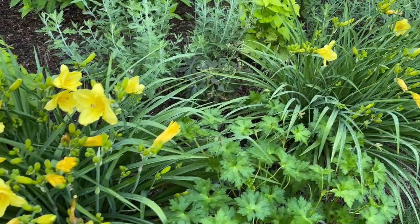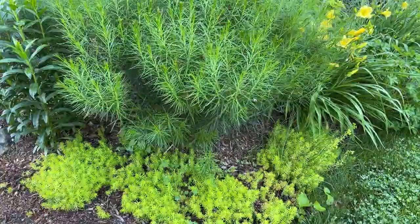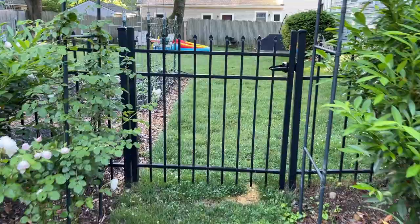The daylilies are blooming a lot. Behind that, some more Russian sage, a little lime hydrangea. And then on the end here we've got amsonia and then a sedum ground cover from the bottom. I think everything's looking pretty lush in the front here.